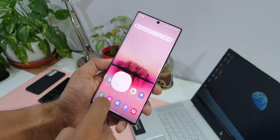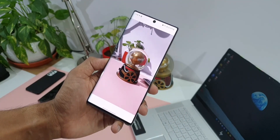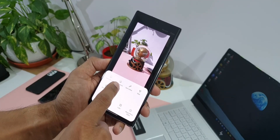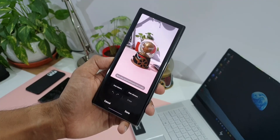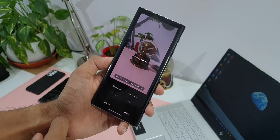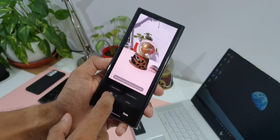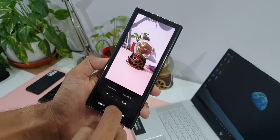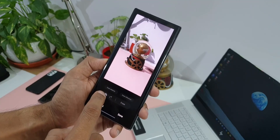However, Samsung did release the object eraser feature, which was a much awaited feature on the Galaxy Note 10 Plus. Samsung released it just a day ago. I made a separate video showcasing those features along with the object eraser — it also got shadow eraser and reflection eraser features as well. Those features are really amazing. If you are a Note 10 Plus or Note 10 series user, go ahead and update your photo editor application to use those features. If you missed that video, check the link in the description.